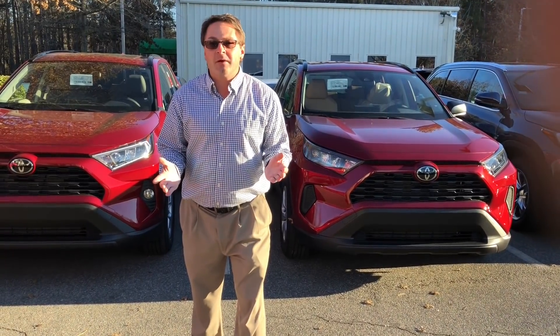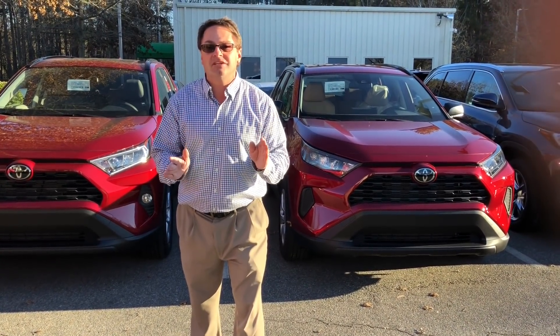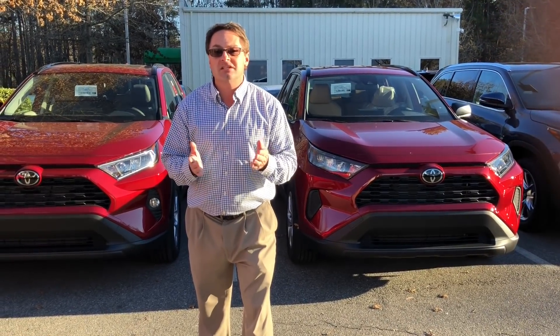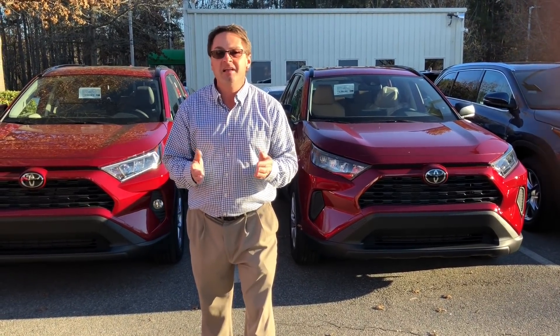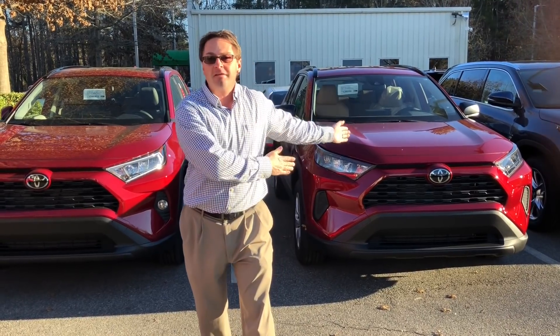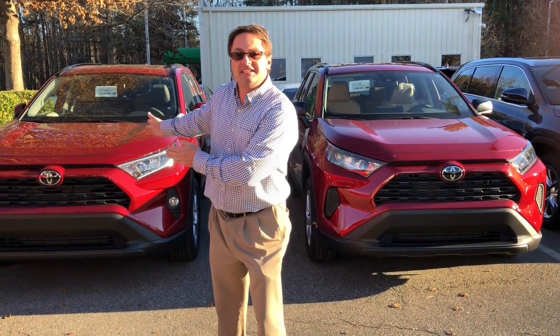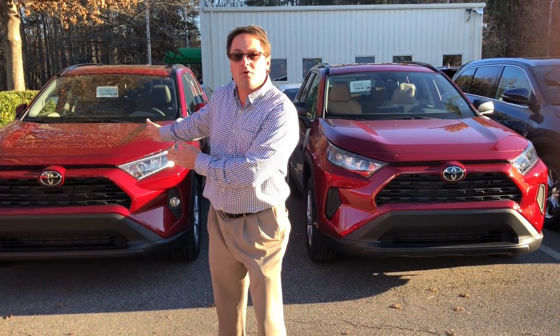What's up everyone? I'm Jeff Teagan, Raleigh, North Carolina, your source for everything Toyota. Today we're gonna do a quick hitter video, go over some key points so you can tell the differences right away between the 2019 RAV4 LE and the RAV4 XLE. Let's get started, let's get the show on the road.